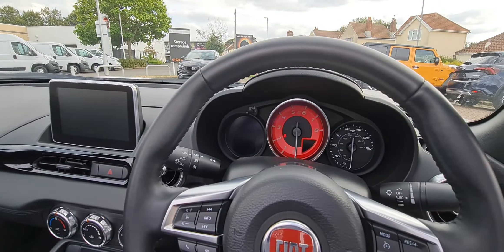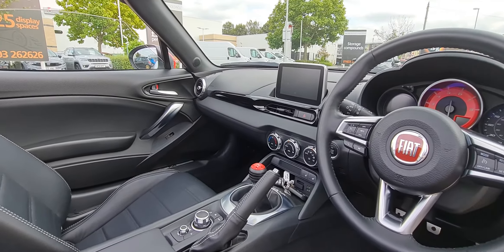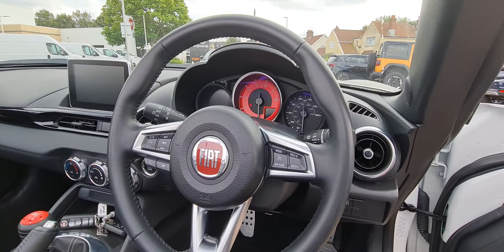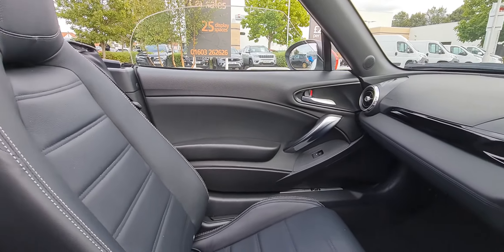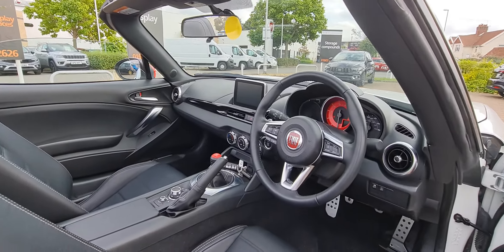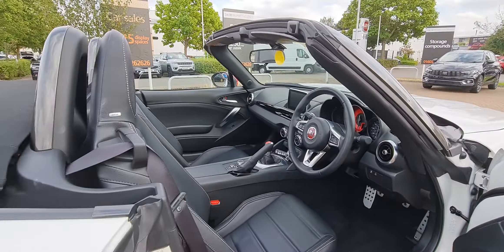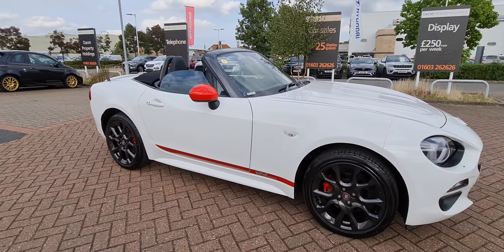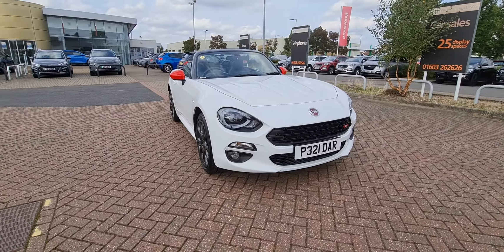Being the Fiat version, the vehicle comes with satellite navigation as standard and also has a rear camera, along with all your media streaming, Bluetooth technology. This vehicle has only done 2,450 miles from new — really is a stunning example. There you have it: our Fiat 124 Spyder S design special edition here at Motor Vogue Fiat in Norwich.